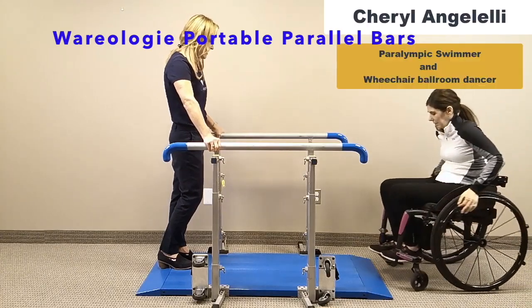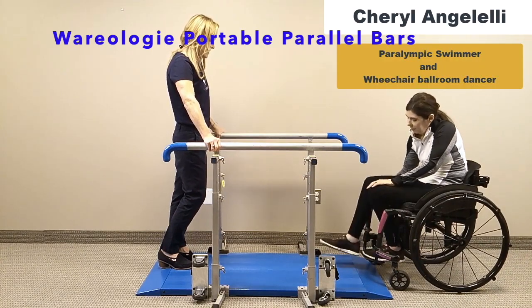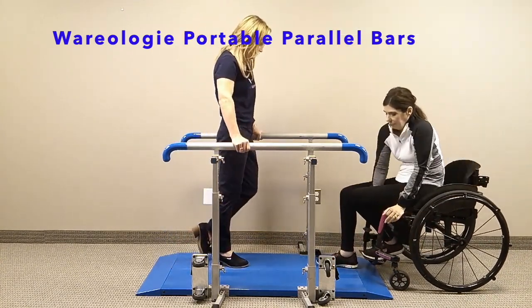This is a video that shows Cheryl and Gelele using the Weirology Portable Bars. The described actions are not timed with the sequence of Cheryl's movements.